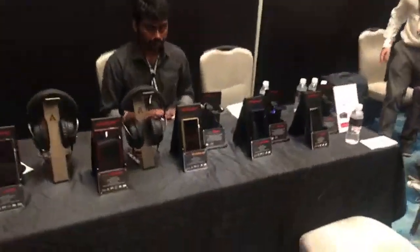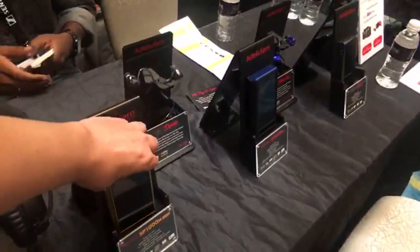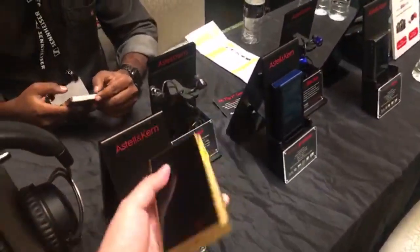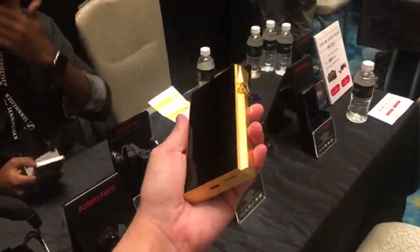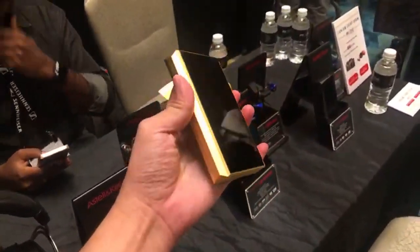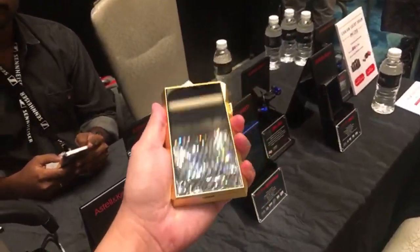Astell & Kern — famous for their... oh my god, look at this. This is a gold-plated wireless device. I'm holding a gold bar in my hand.